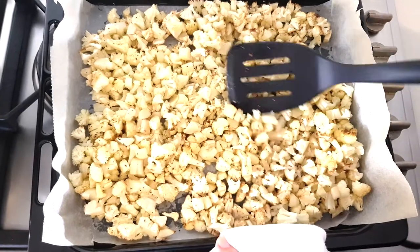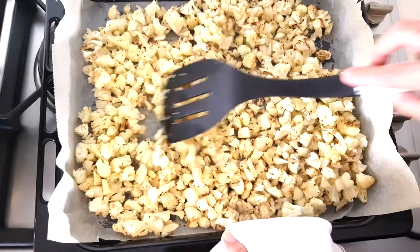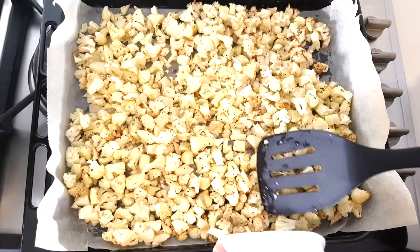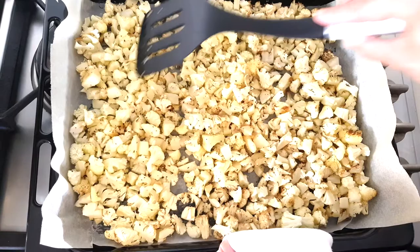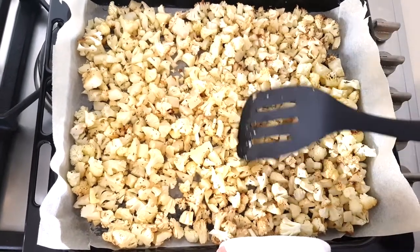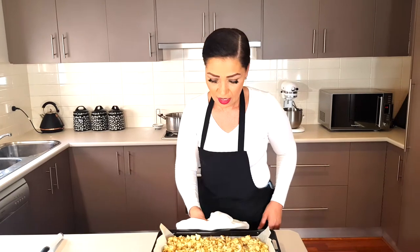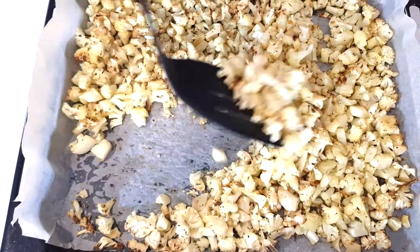Bake this for 15 to 20 minutes, giving it a stir midway through. You can see it's starting to get little brown flecks in it, which is going to look beautiful in the mac and cheese. At this point the cauliflower is soft, but if you want more golden flecks you can keep going. That looks lovely and soft with some beautiful brown flecks.